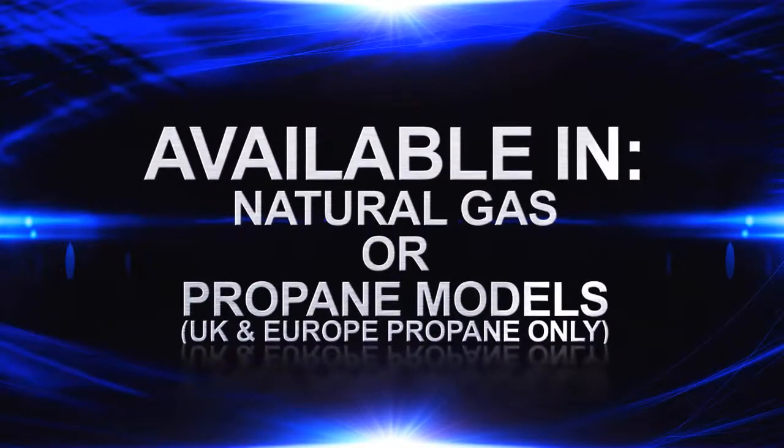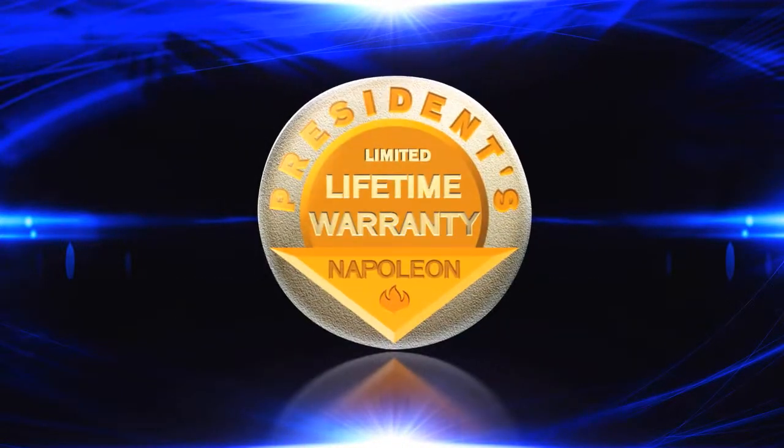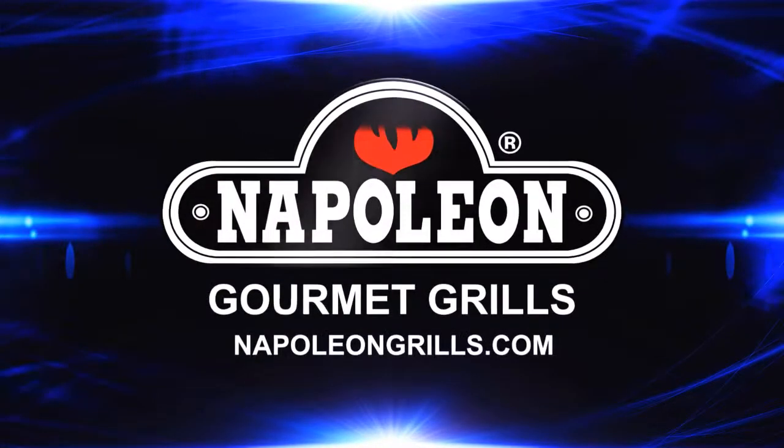It is available in natural gas or propane models and is backed by the President's limited lifetime warranty. Available at an authorized Napoleon dealer near you.